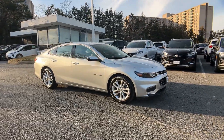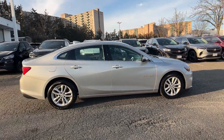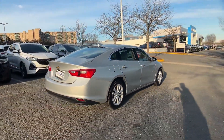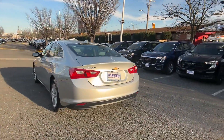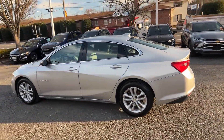2018 Chevrolet Malibu with less than 59,000 miles on the odometer. This sedan combines safety and comfort with style and performance. Additionally, you'll be more than pleased with extra features like these side view mirrors with turn signals, Wi-Fi hotspot,